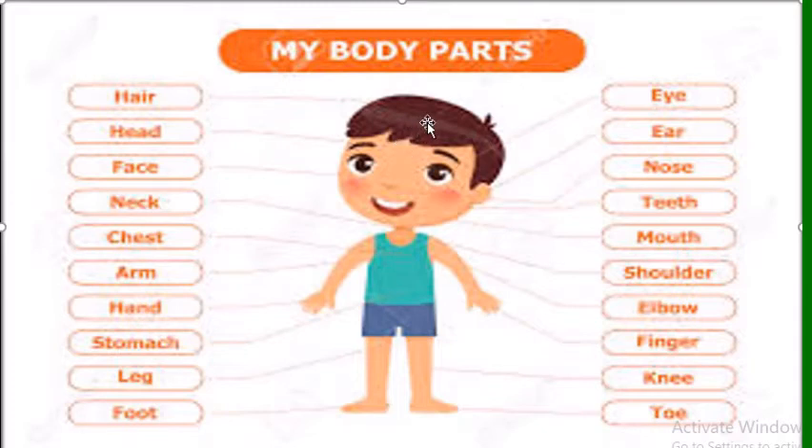I have two lips on my mouth, two cheeks, one chin, and one forehead. There is hair on top of my head. I have two arms; each arm has a hand with five fingers. I write and color with them, and I also use them when I work and play. I have nails on my fingers and I cut them with a nail cutter and keep them clean.